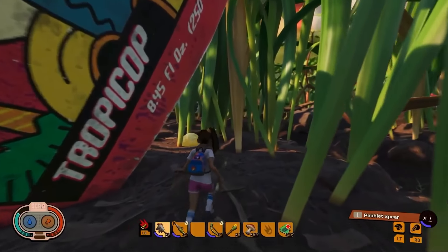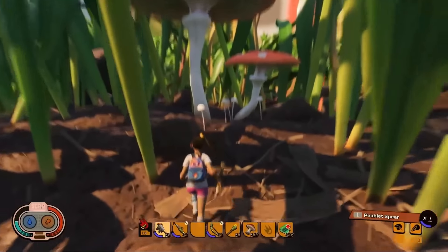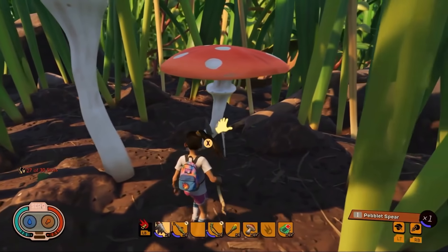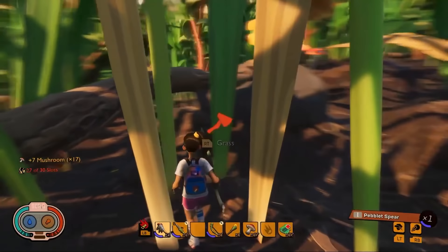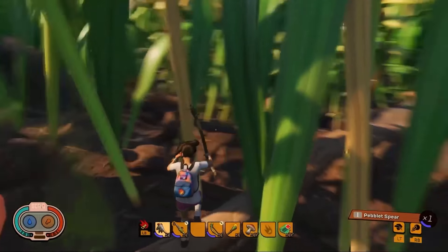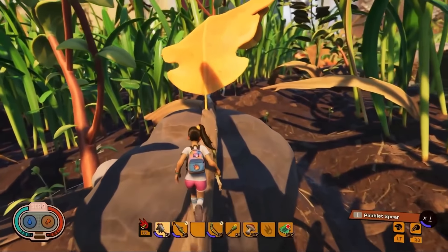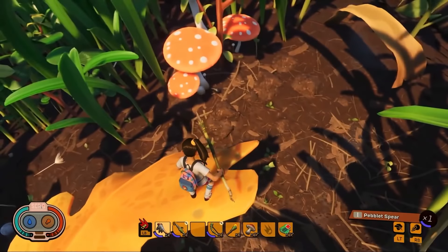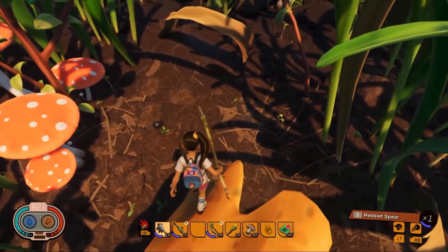Speaking of things you can find in the yard, where do some of those concepts come from? Everything is handcrafted and unique. There are a lot of story elements for those man-made objects — it's one of those mystery things. As you play the game, you'll kind of have an understanding of why these things are in the yard, who lives here, and why all these things are placed here.